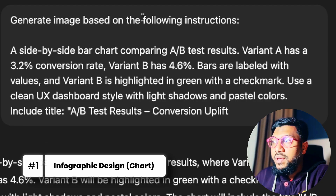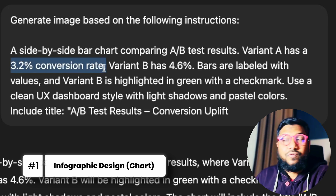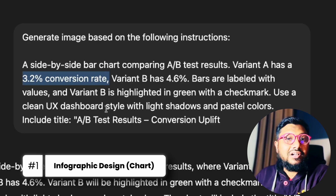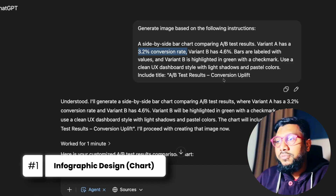The prompt is: generate an image based on the following instructions — a side-by-side bar chart comparing A/B test results. Variant A has a 3.2% conversion rate, variant B has a 4.6% conversion rate. Bars are labeled with values and variant B is highlighted in green with a check mark. Use a clean UX dashboard style with light shadows and pastel colors, and include the title 'A/B Test Results: Conversion Uplift.'